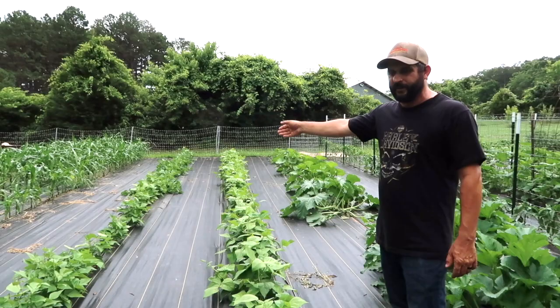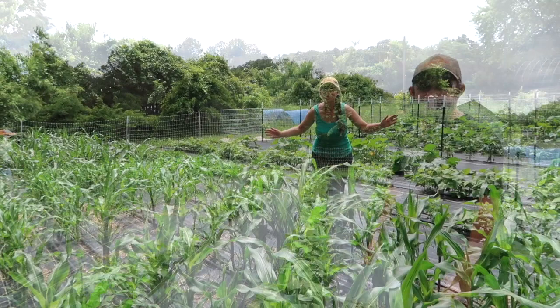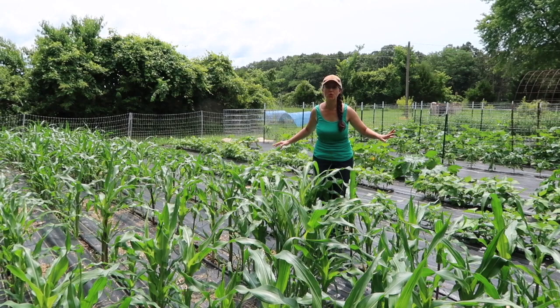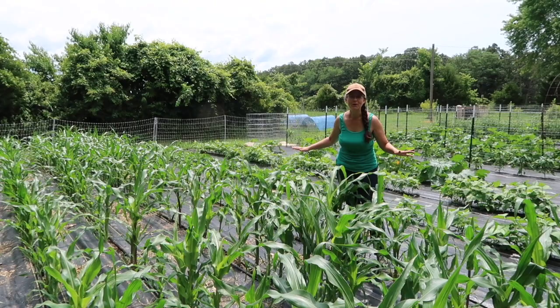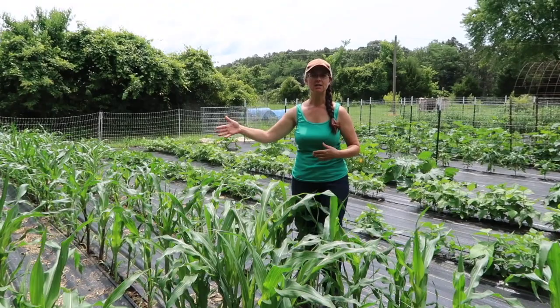Look at this corn! We have never done this amount of corn before — we're so excited. It's actually a variety we will use to dry and grind up for corn flour and cornmeal, and it's blue — the kernels are blue. It's called Papa's Blue. We have six rows here, each row is 50 feet long, so we are expecting a really good harvest.